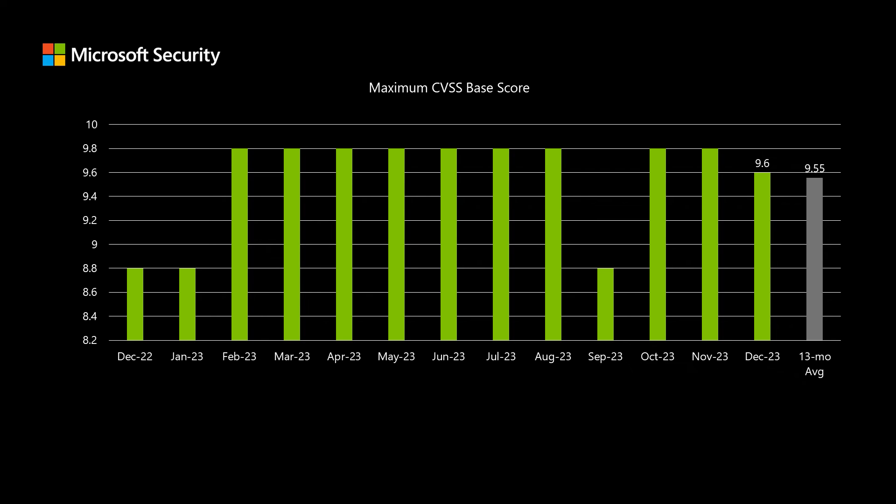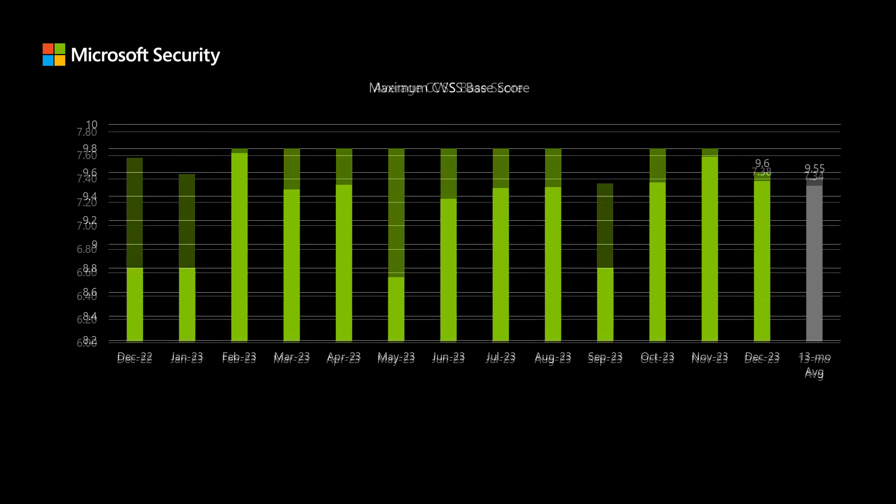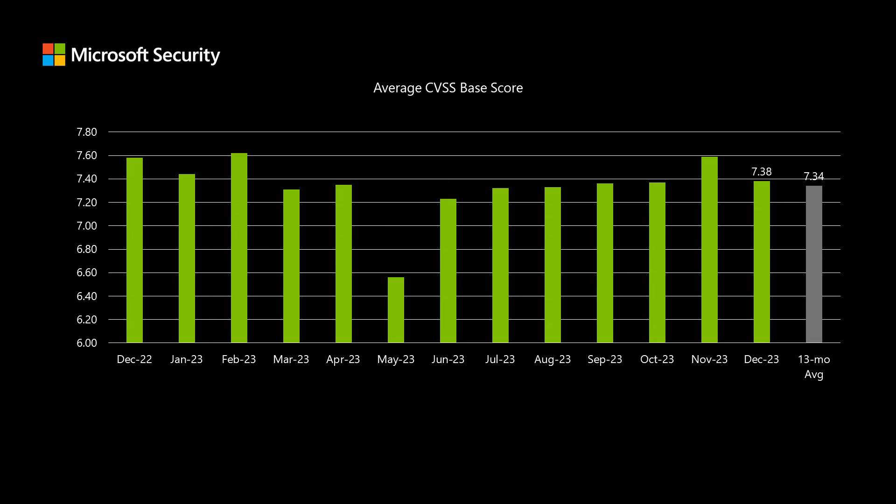This month, the highest rated CVSS score is 9.6 on that scale of 10. When we look at the average score across the entire release, this month we have an average score across those 34 vulnerabilities of 7.38, which is just a little bit higher than our 13-month average of 7.34.